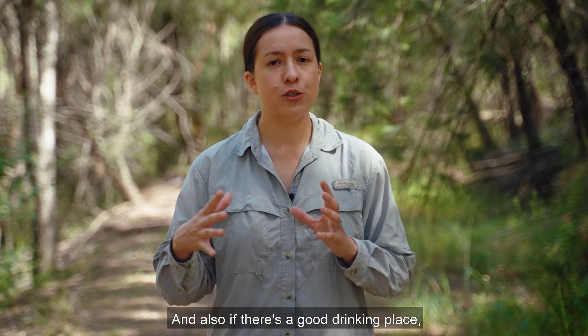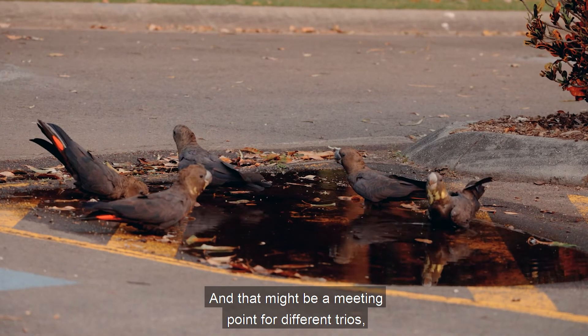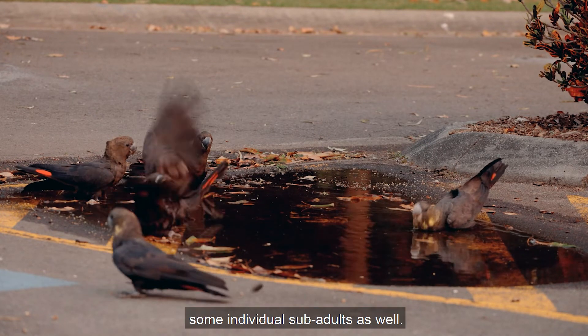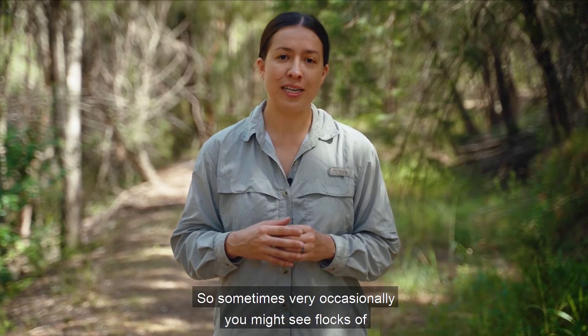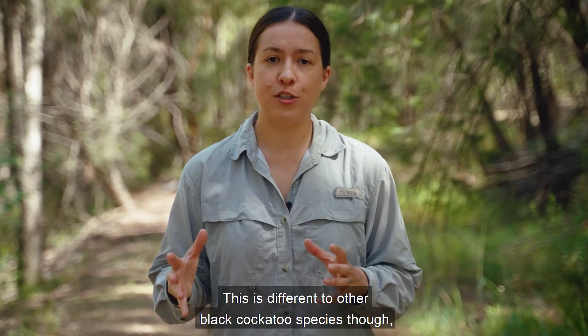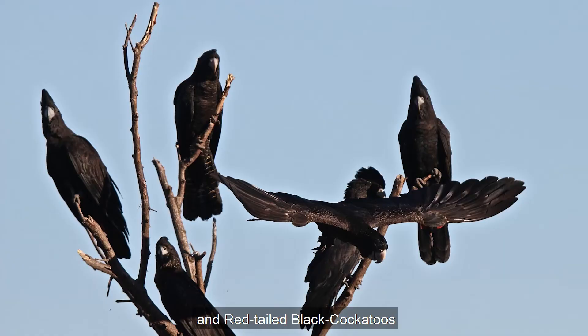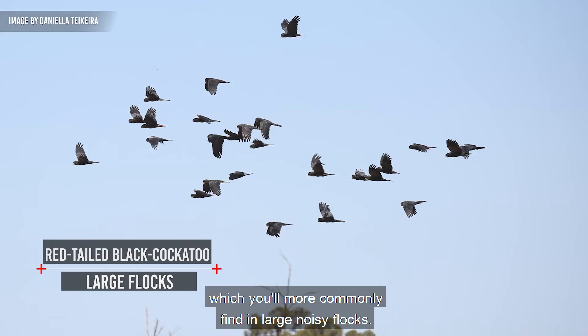If there's a good drinking place, you'll see a whole range of birds coming down, and that might be a meeting point for different trios, different pairs, and even some individual sub-adults. So sometimes, very occasionally, you might see flocks of up to around 30 birds at a drinking site. This is different to other black cockatoo species like yellow-tailed and red-tailed black cockatoos, which you'll more commonly find in large, noisy flocks.